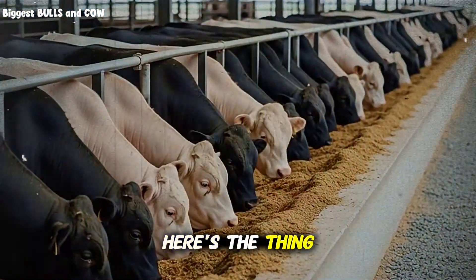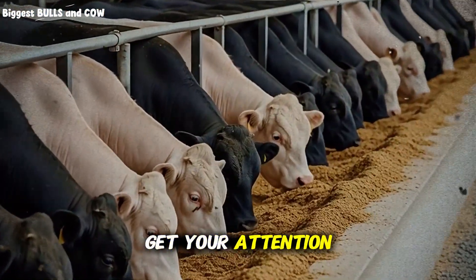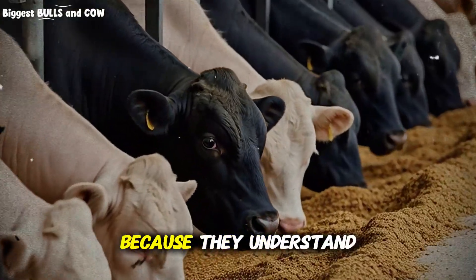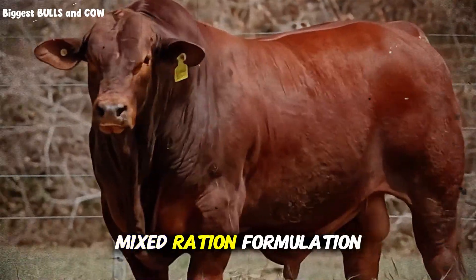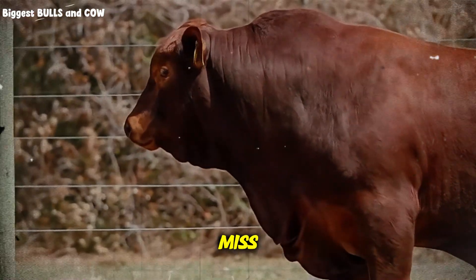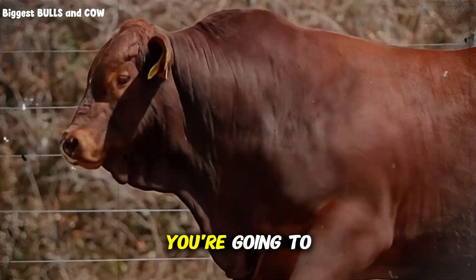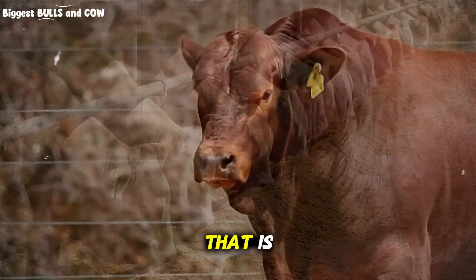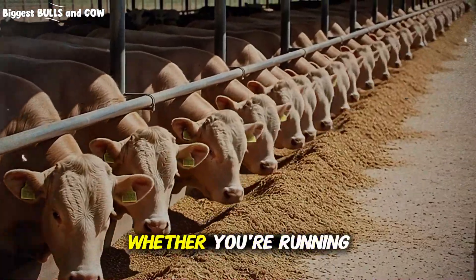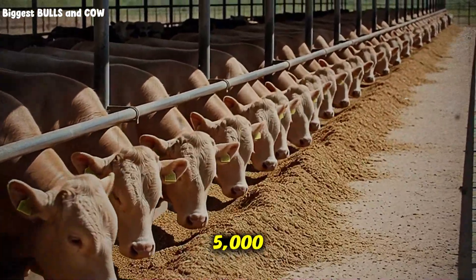Here's the thing that should really get your attention. It's not because the ingredients are exotic or expensive. It's because they understand something about total mixed ration formulation that 90% of cattle producers completely miss. By the end of this video, you're going to know exactly what that is and, more importantly, how to use it on your own operation, whether you're running 50 head or 5,000.